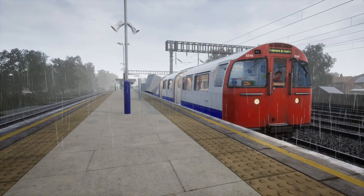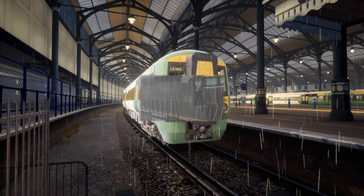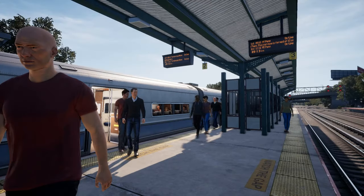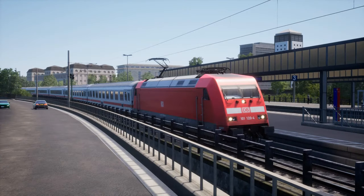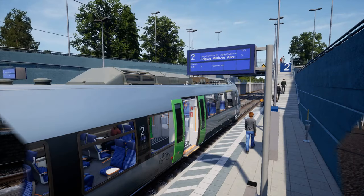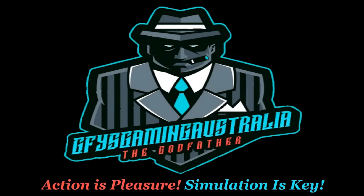The home of the best action. The home of the best simulation. Click the subscribe button to Australia's finest video gaming YouTube channel today — GFYS Gaming Australia. Action is pleasure. Simulation is key.